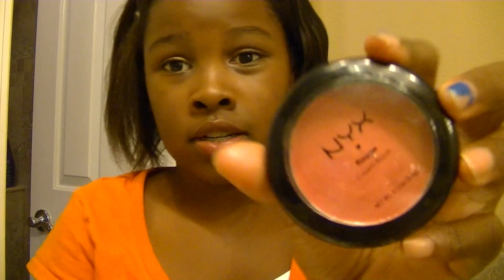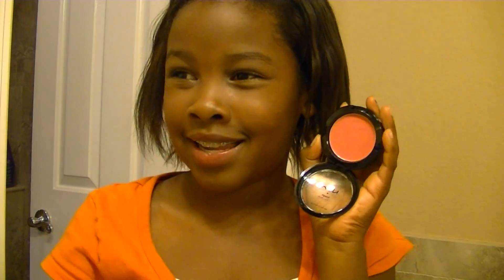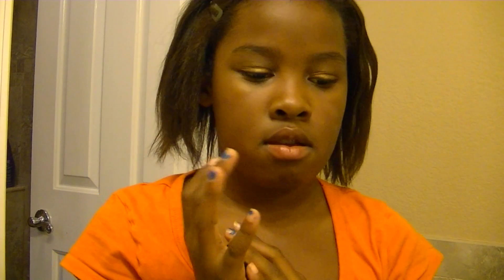Then I have the NYX Cream Blush in 05 Glow, and this is so pretty. It's like a legit pink color — almost like a coral, light-ish pink.